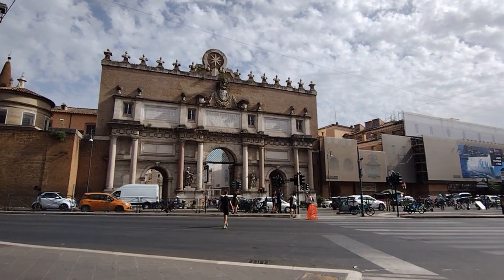You can access the Piazza del Popolo right outside the Flaminio metro station. A really cool place to visit.